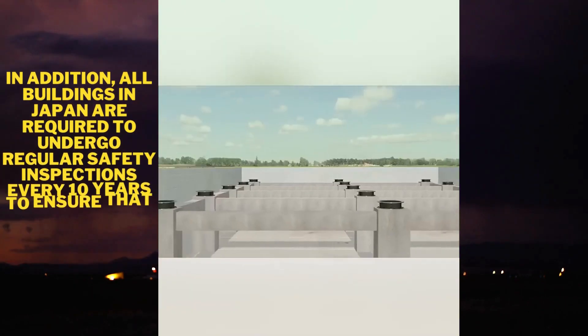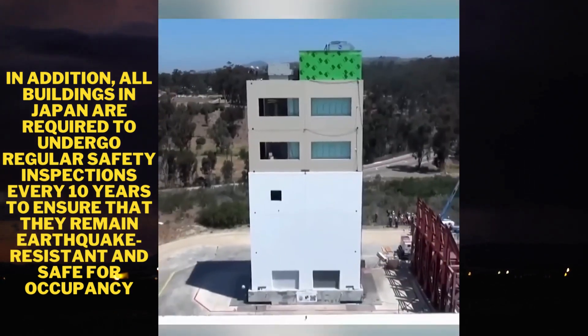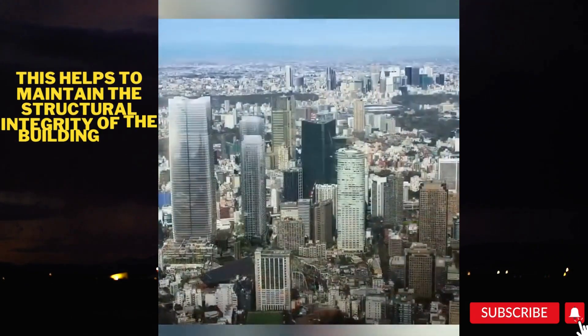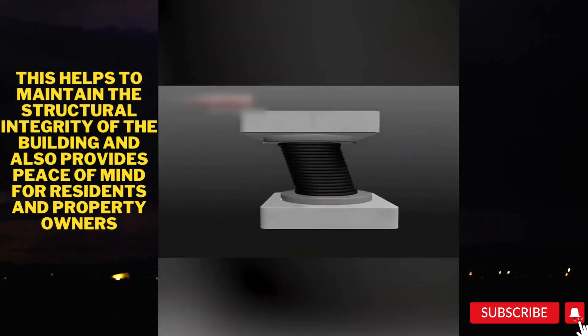In addition, all buildings in Japan are required to undergo regular safety inspections every 10 years to ensure that they remain earthquake-resistant and safe for occupancy. This helps to maintain the structural integrity of the building and also provides peace of mind for residents and property owners.